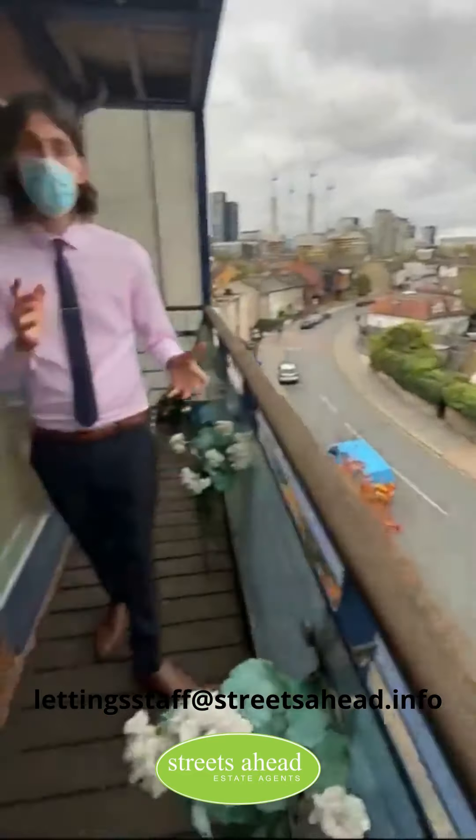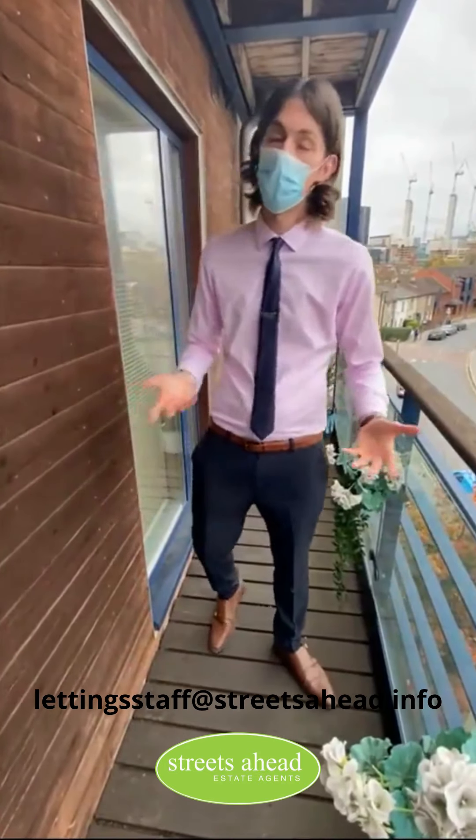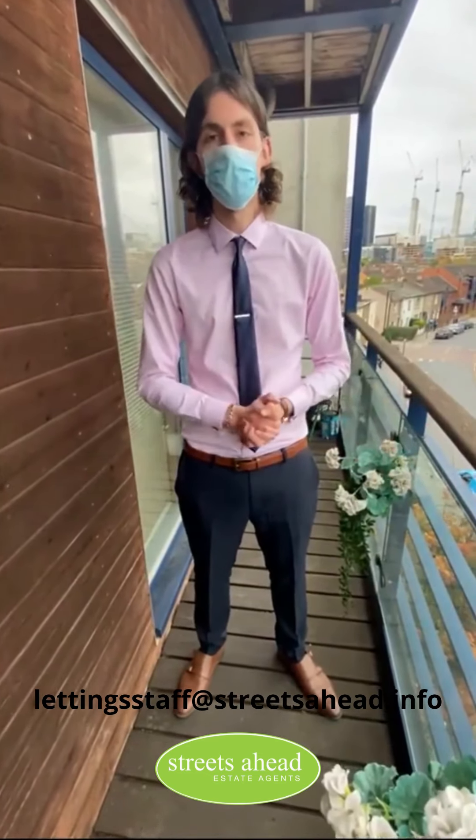So that is it for our executive apartment at Inovercourt. Hopefully you love it as much as me and my colleague do. If you want to get in touch, give us a call and we'll make this your next home. See you soon.